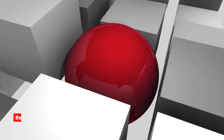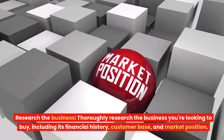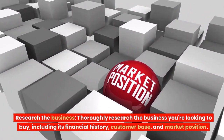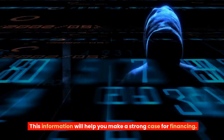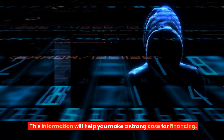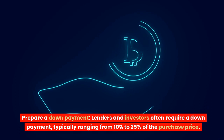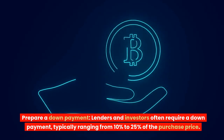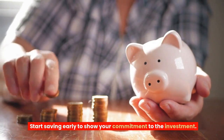4. Research the business. Thoroughly research the business you're looking to buy, including its financial history, customer base, and market position. This information will help you make a strong case for financing. 5. Prepare a down payment. Lenders and investors often require a down payment, typically ranging from 10% to 25% of the purchase price. Start saving early to show your commitment to the investment.